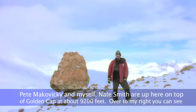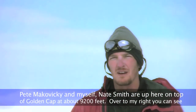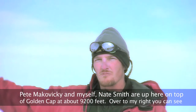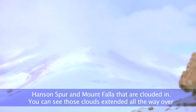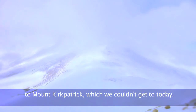So Nate McEvicki and myself, Nate Smith, are up here on top of Goldencap at about 9,200 feet. Over to my right, you can see Hanson Spur and Mount Falla that are clouded in. You can see those clouds that extend all the way over to Mount Kirkpatrick, which we couldn't get to today.